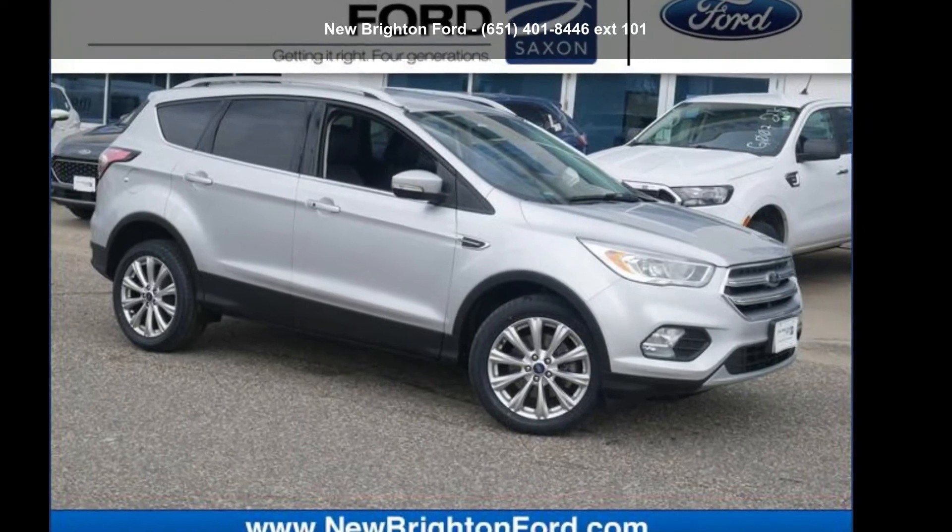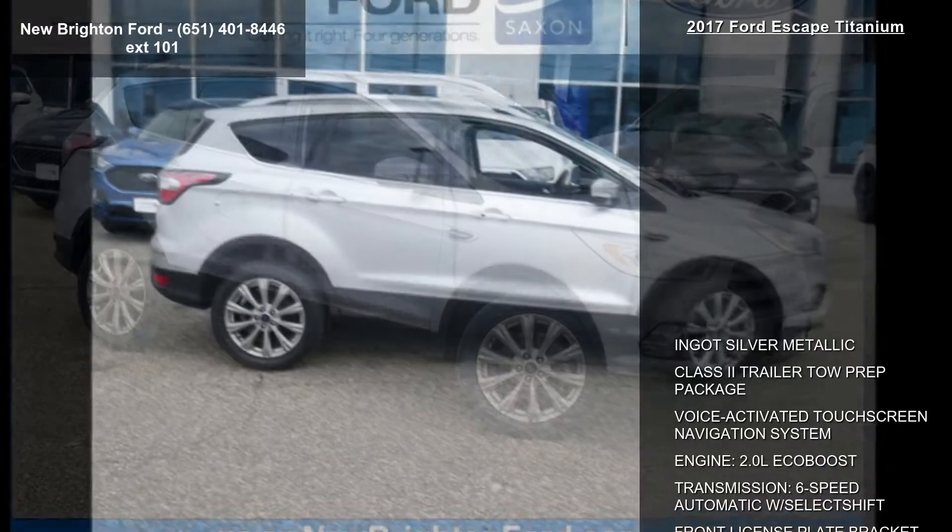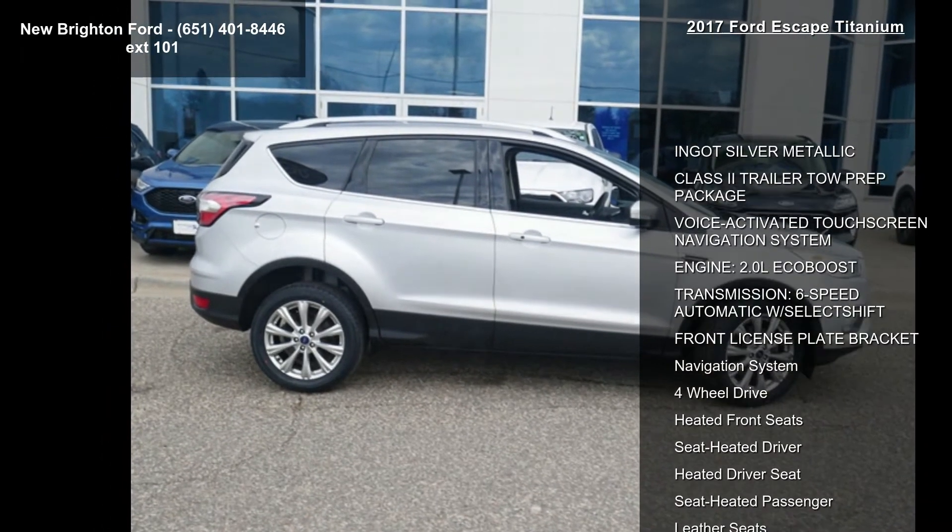Imagine yourself in this Ford 2017 Escape Titanium. If you are looking for an automobile with great features, look no further.